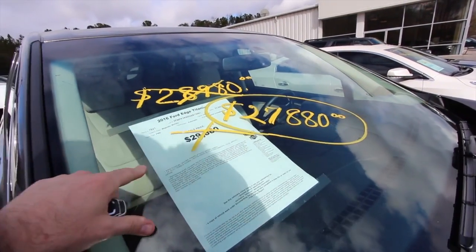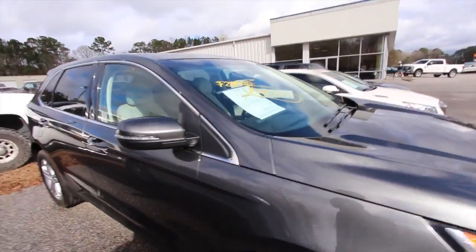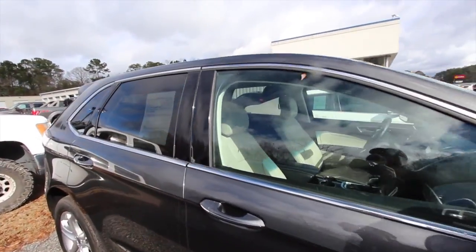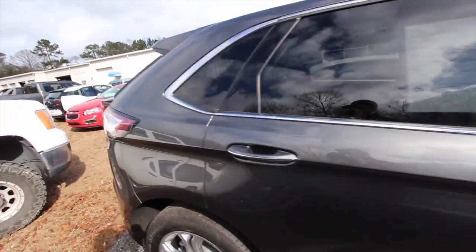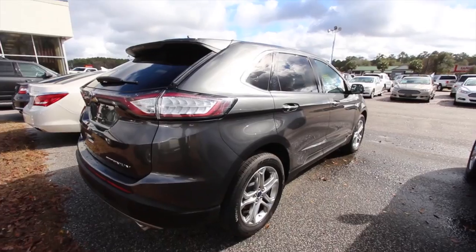Again, 2016 Ford Edge Titanium. Magnetic metallic is the color — pretty sporty. Being a Titanium package, it's going to come pretty loaded up for the most part with a lot of nice features. And as you can see in the video, the body's in good shape.